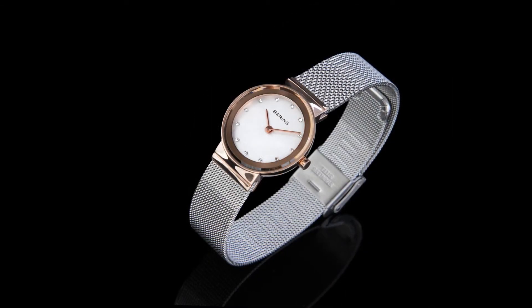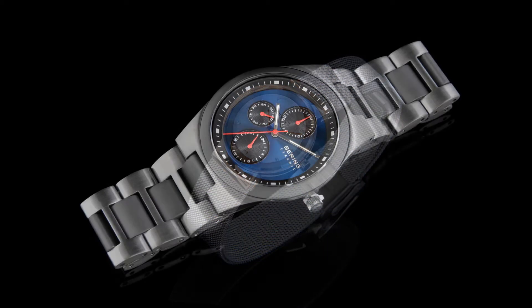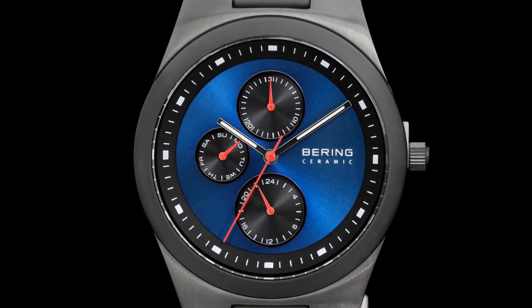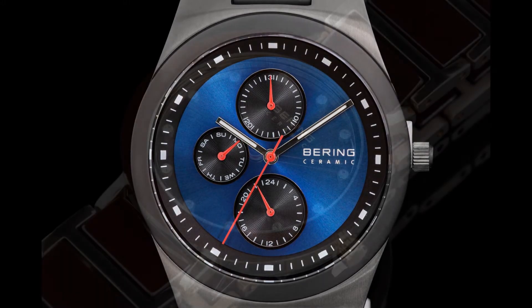Many Baryen models feature a genuine sapphire crystal, which is the highest-end and most sought-after crystal available on the market. If you were to shop for $50,000 timepieces, it would undoubtedly use a sapphire crystal to protect its dial, and Baryen watches offer them at the lowest price points we've seen.